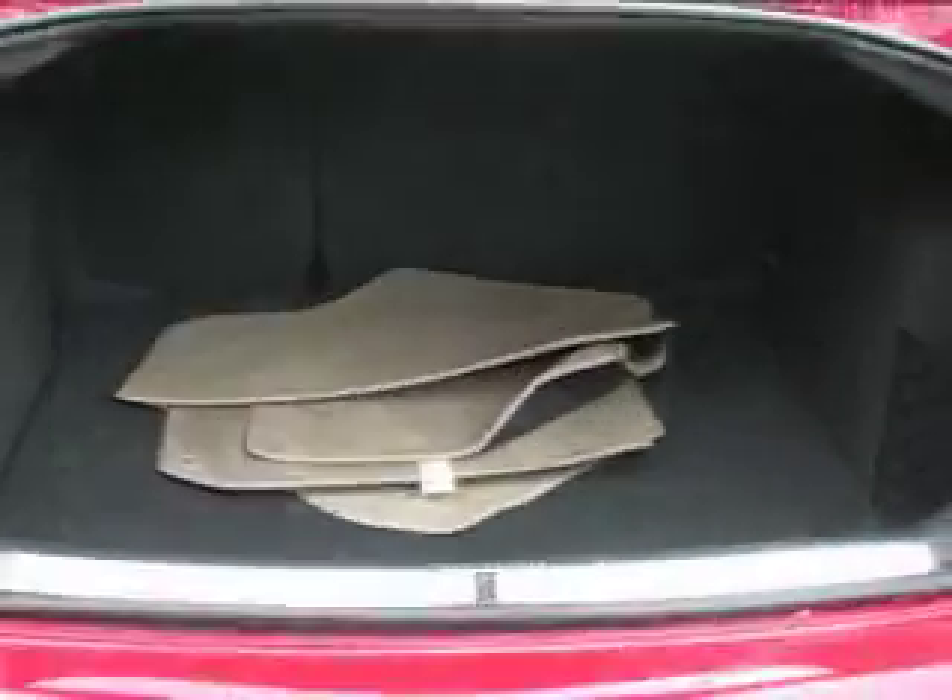Here's your trunk. There's a floor mat in the back. The trunk is a pretty decent size, especially for this little car.